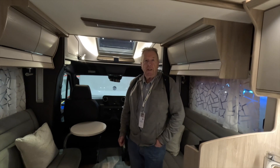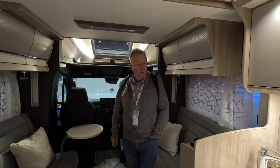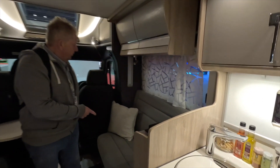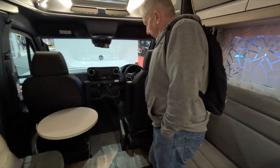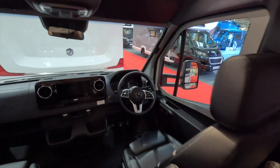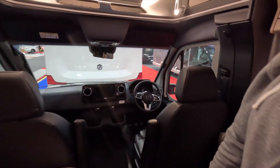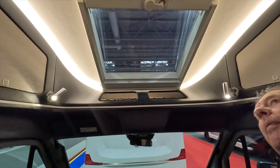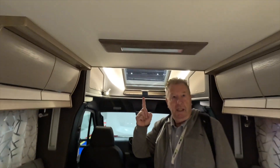This particular motorhome is based on a Mercedes chassis and it's got twin beds at the back, which we'll show you in a minute. There are seatbelts on the side-facing seats and tables. I don't think these have got swivel seats, so that's probably an optional extra. A typical Mercedes steering wheel, with plenty of light coming in from the top, and there's a drop-down bed above us.